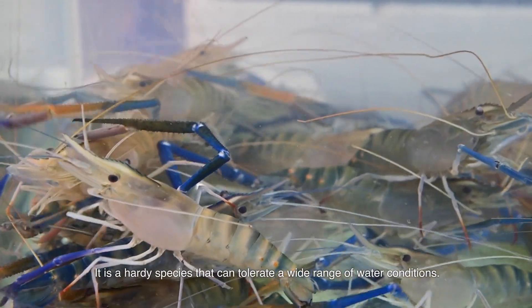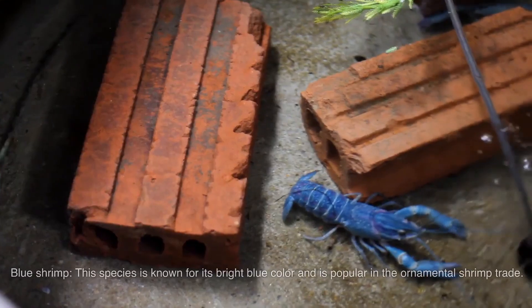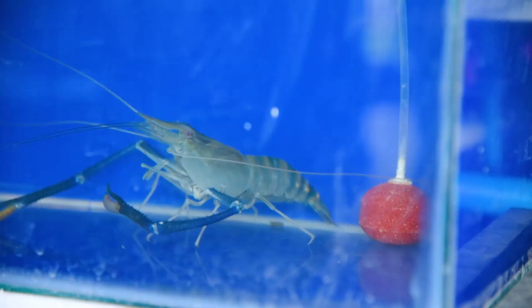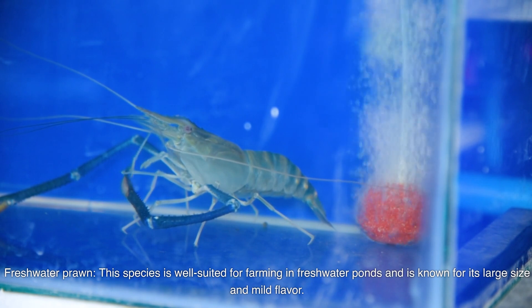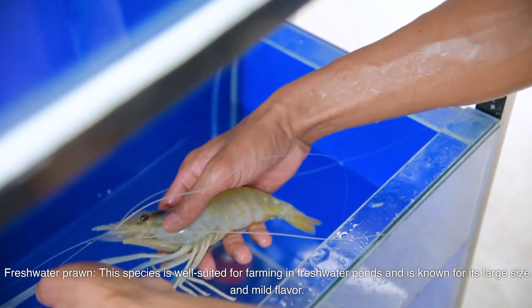White-legged shrimp is another popular species commonly farmed in Nigeria and Africa. It is a hardy species that can tolerate a wide range of water conditions. Blue shrimp is known for its bright blue color and is popular in the ornamental shrimp trade. Freshwater prawn is well-suited for farming in freshwater ponds and is known for its large size and mild flavor.